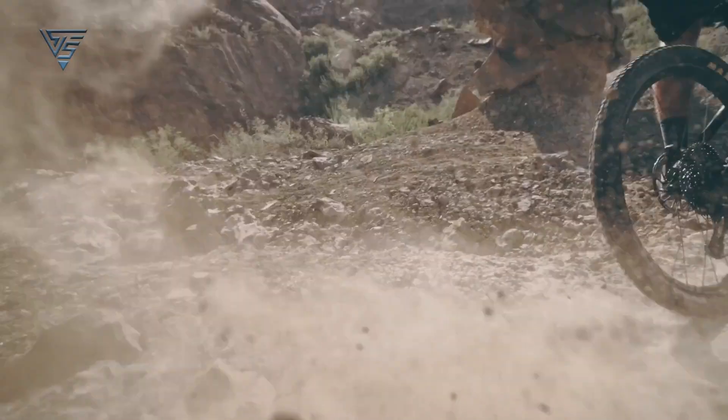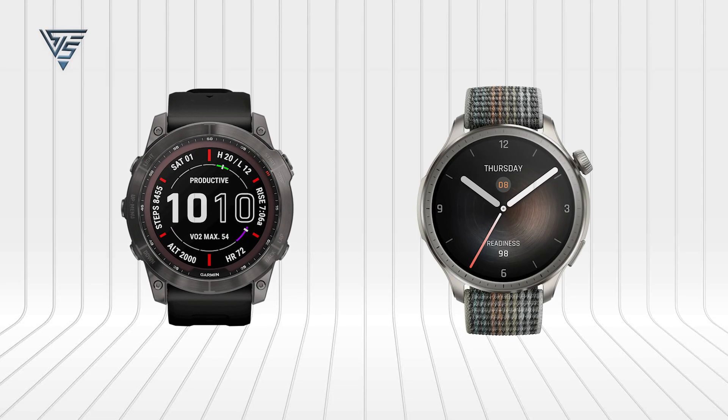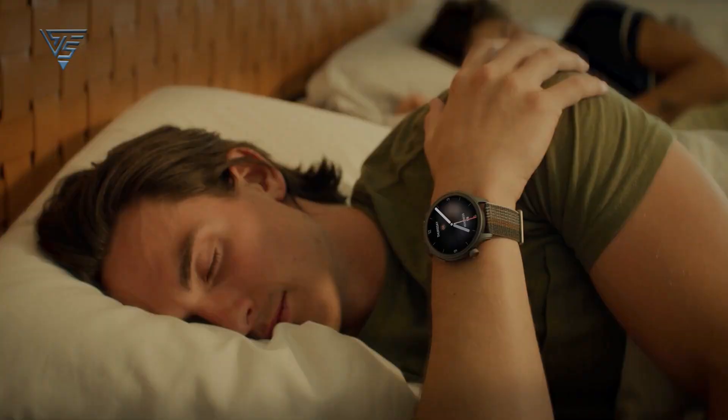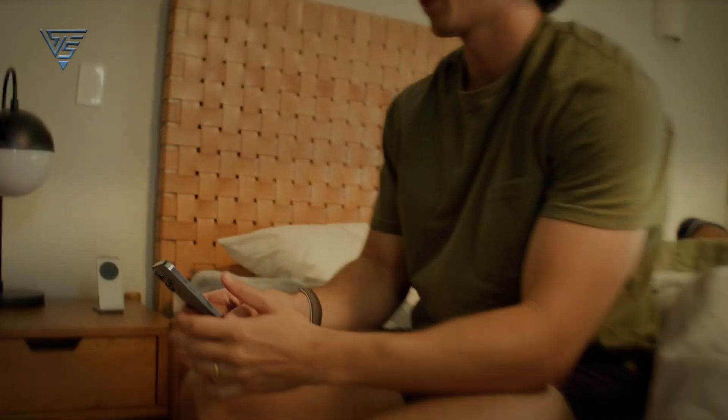In the world of smartwatches, choosing the right one can be as challenging as the activities they're designed to track. The Garmin Fenix 7 and Amazfit Balance are two noteworthy contenders, each appealing to different segments of the fitness and outdoor enthusiast market. Let's dive into a detailed comparison to help you decide which watch best suits your lifestyle.